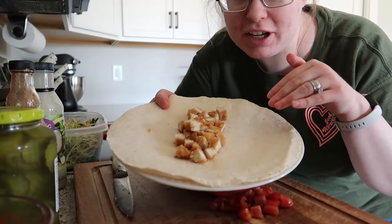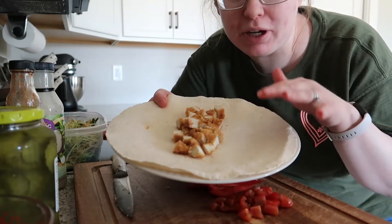With the tortilla and the chicken, I'm going to pop this in the microwave real quick just to warm it up.